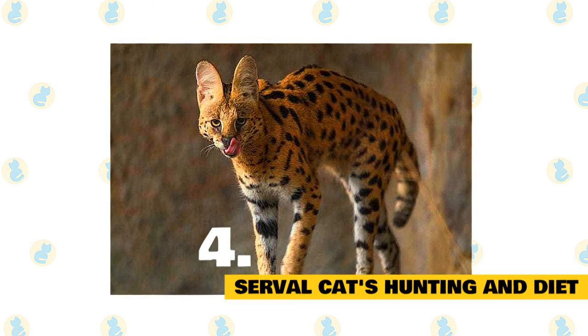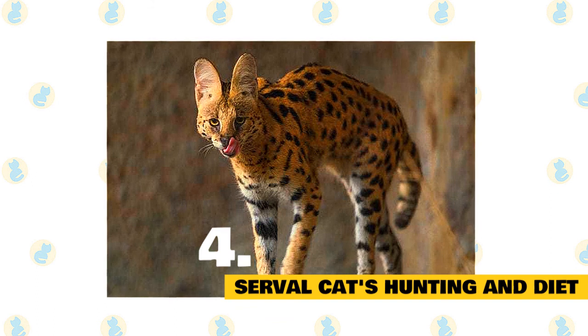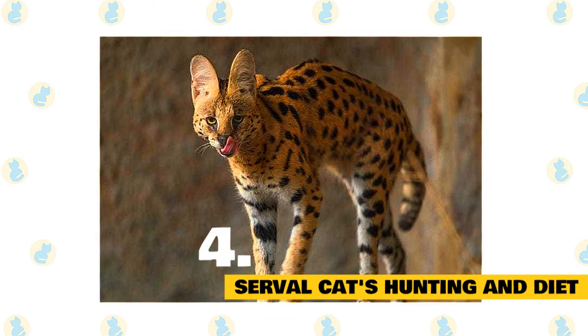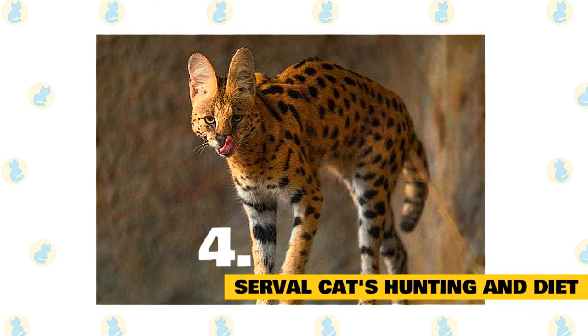Servals are highly intelligent cats. When feeding them, a game or puzzle that makes the cat problem-solve will enable the meal to be more rewarding and counts as an enrichment activity in their daily routine.